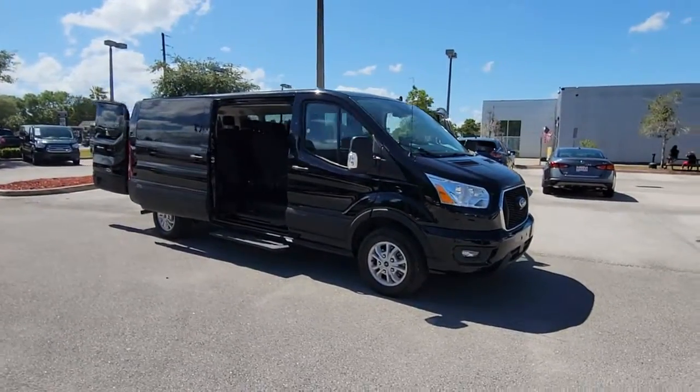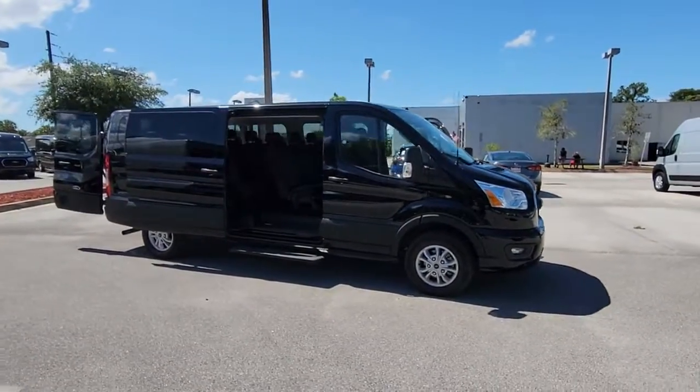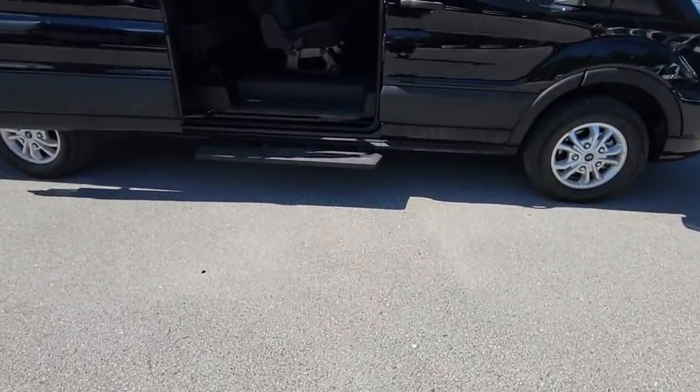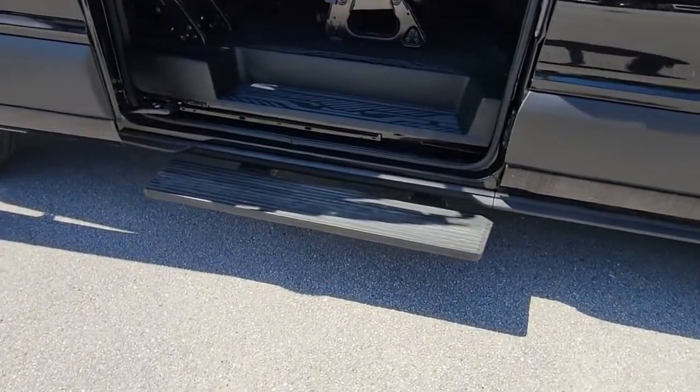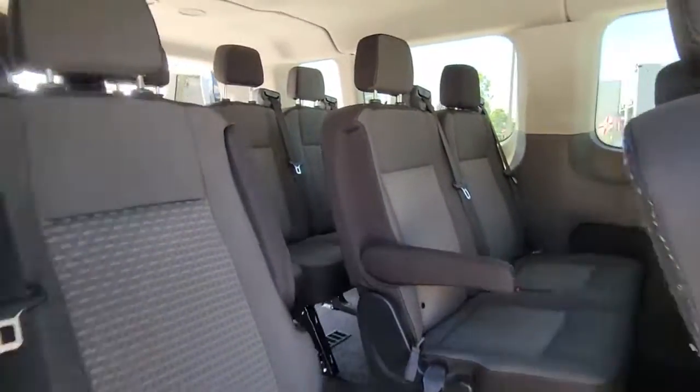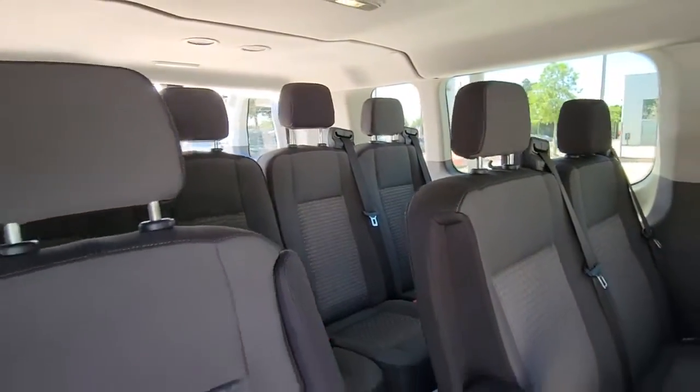Picture yourself in the 2021 Ford Transit. This vehicle is an outstanding buy with fewer than 30,000 miles on the odometer. Whether you're looking to move a group of passengers, bulky cargo, or a combination of both, this flexible transit has your back.